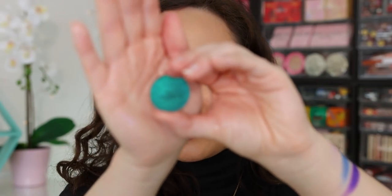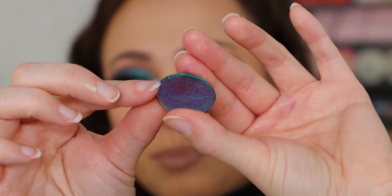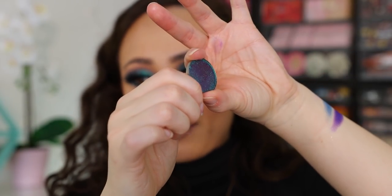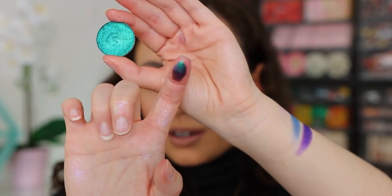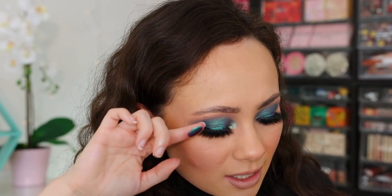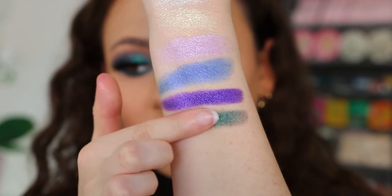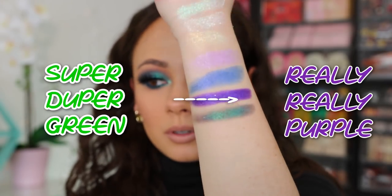This one is one of their multi-chromes — it's called Looking Glass. It looks really green here but in the pan it looked really purple, so you can see the shift happening as I turn my finger. It goes on so smooth. You can see that dark purpley color — it's actually very close to the color I'm wearing on my eyelid. Now it looks super green, but it will look really purple in some lights.